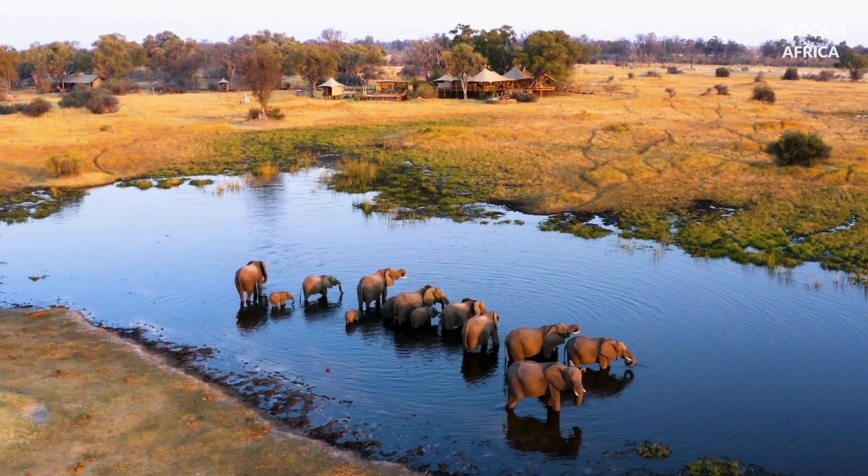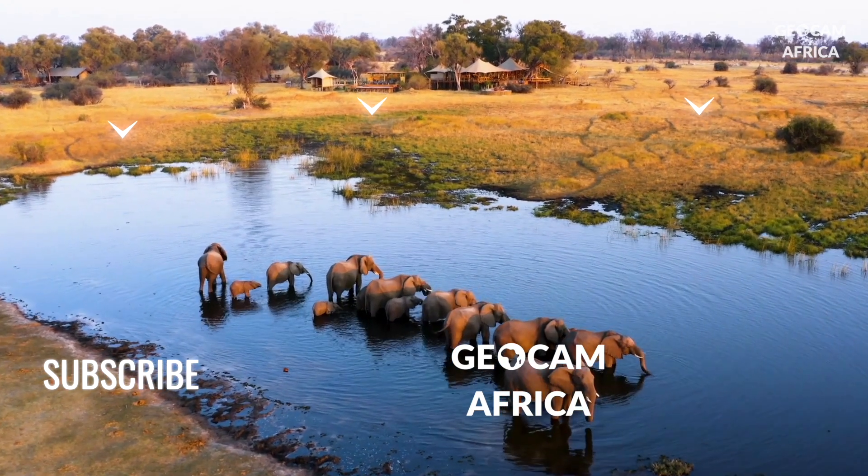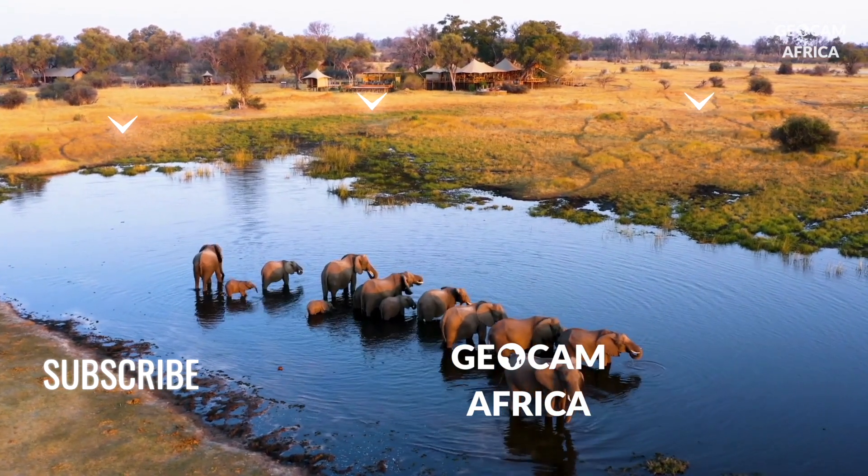We've come to the end of our journey through the geography of Botswana. Thank you for traveling with us, and see you in the next video.